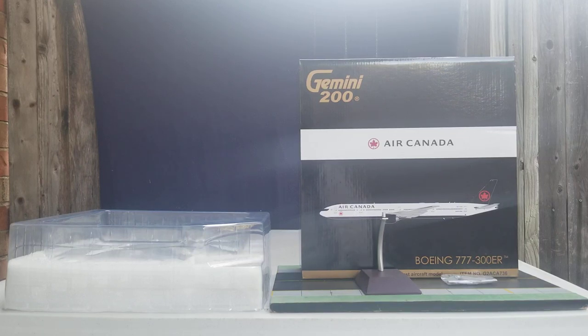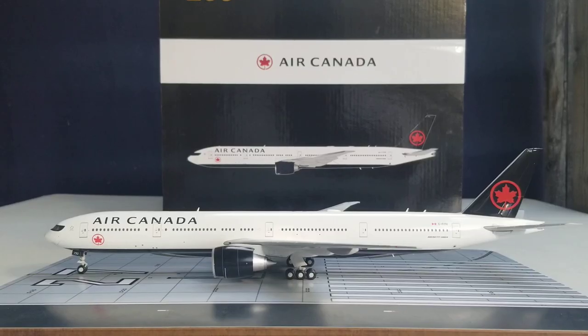With all that information out of the way — the history of Air Canada, the box details, the flap information, the partial packaging, the model stand, and the gear replacement doors — with no further ado, here is the model out of the packaging box. There it is, everyone — the Gemini Jets Air Canada Boeing 777-300ER in their current livery scheme in a 1:200 scale model.